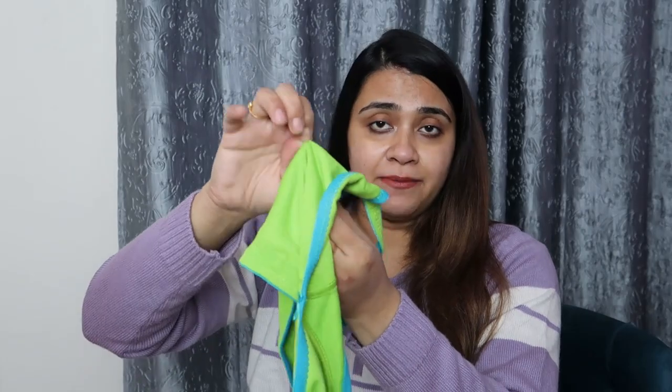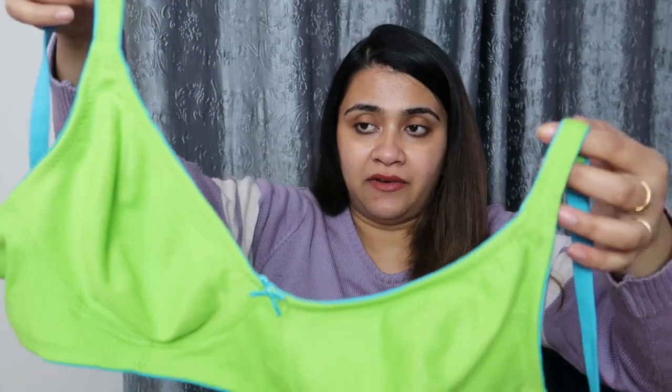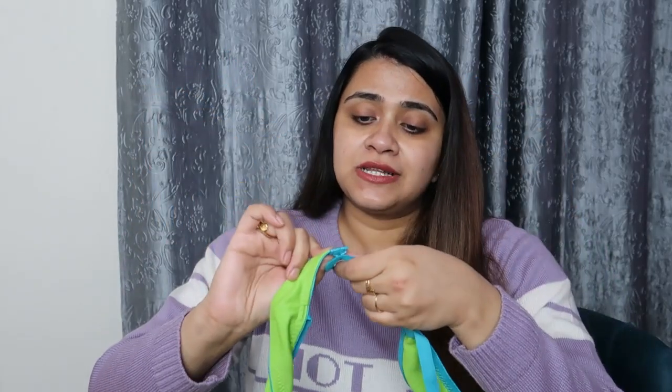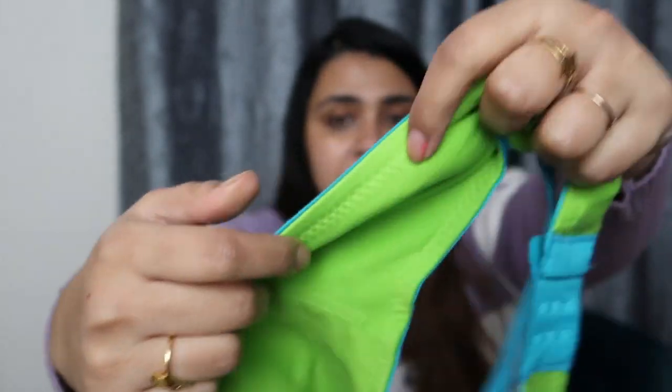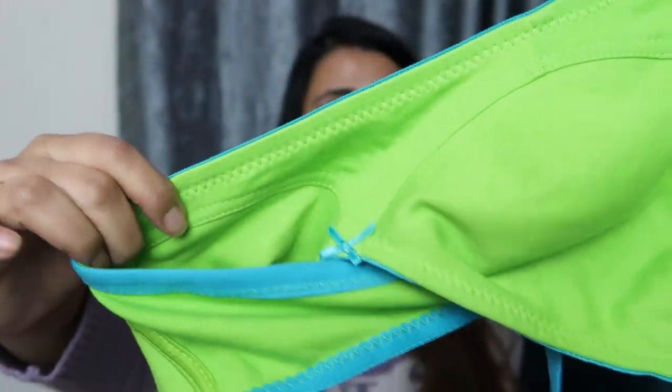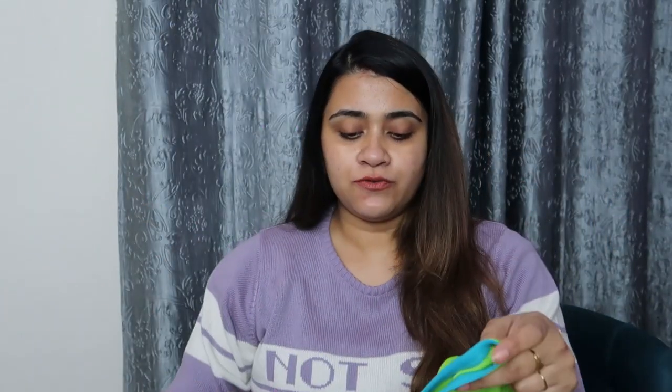So this is the first piece — very comfortable with double layer padding. It's not thick padding, just a double layer of cloth for coverage. And this is for only 200 rupees. It is so comfortable, so soft. You can see it is a very stylish color, and the back material is great — it has a three-hook closure. You can see the material in front of the camera. This is the first piece from the 4 for Rs. 799 offer.